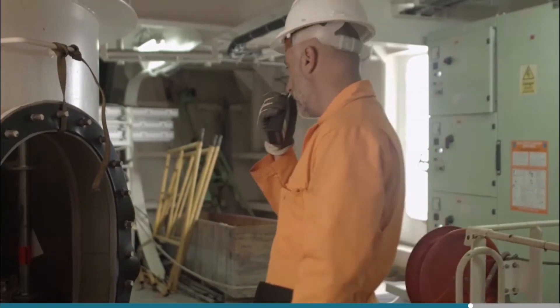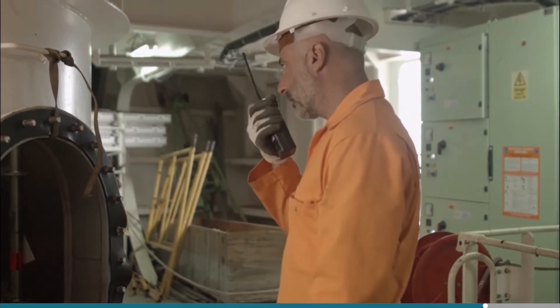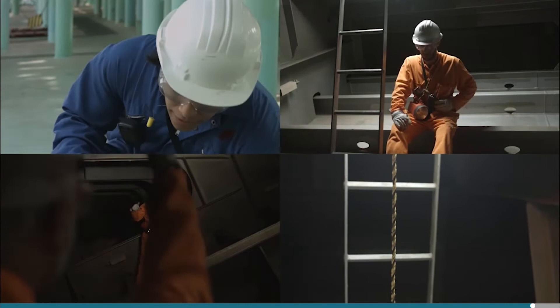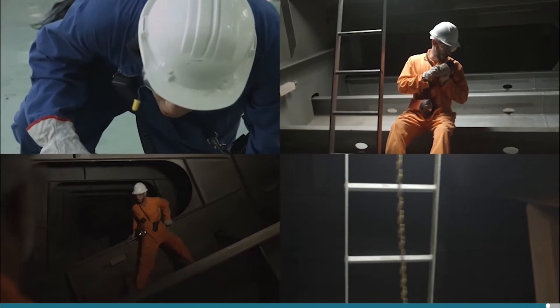The attendant will also inform the duty officer that an enclosed space entry is underway and when the people have left the enclosed space. Due to the hazards and risks associated with enclosed space entry, effective communications should be maintained with all relevant personnel to ensure proper management of the operation.